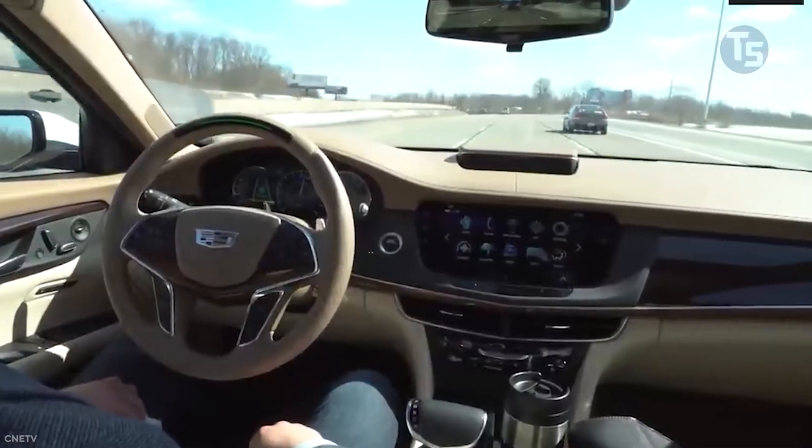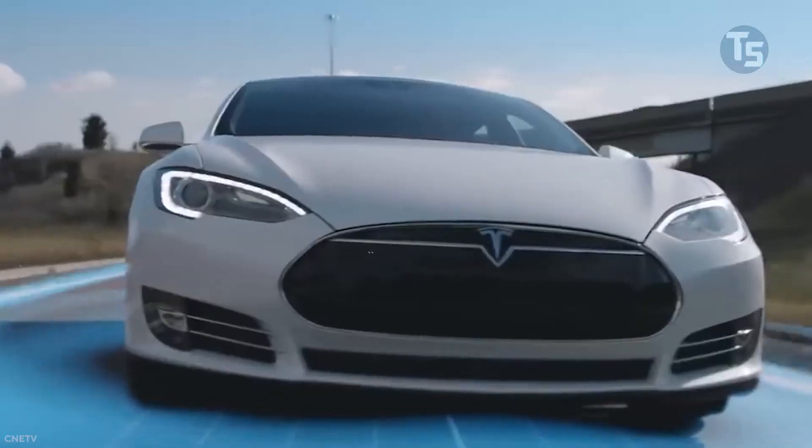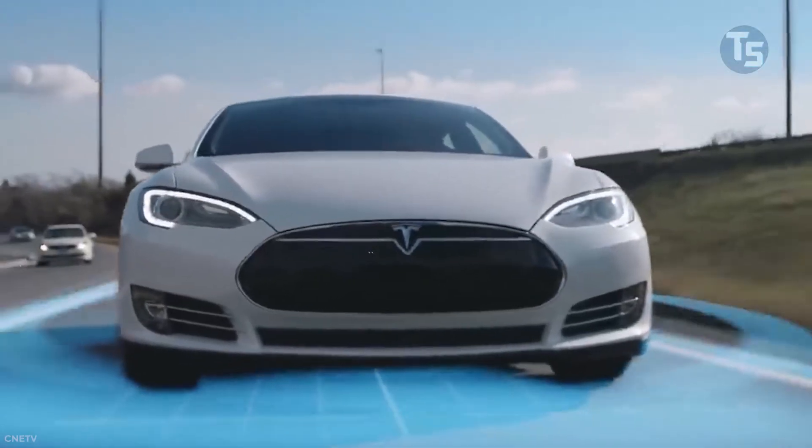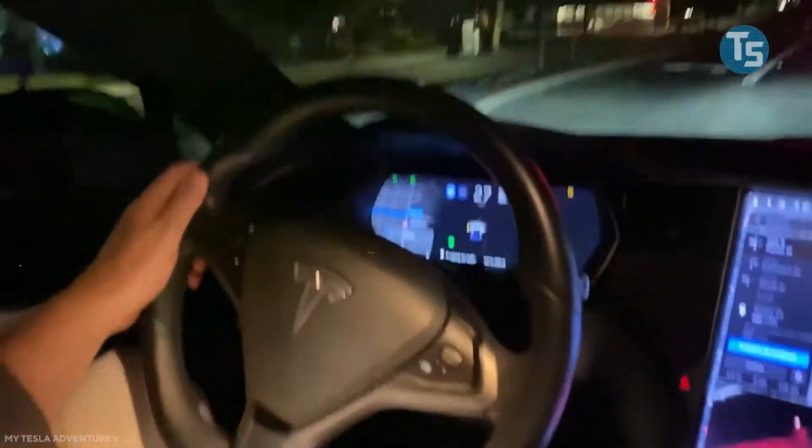Tesla has begun rolling out its much-anticipated full self-driving Beta 9.0 software to a small group of early registrants, bringing new off-highway automated capabilities and improved visuals to their autopilot systems.